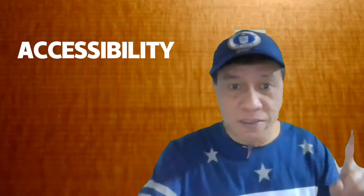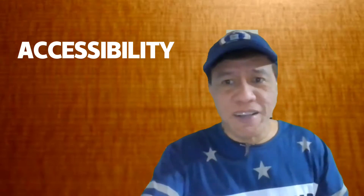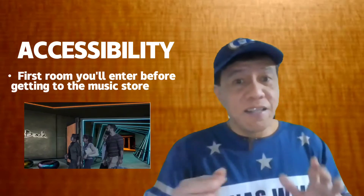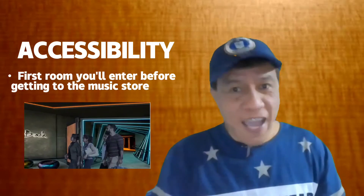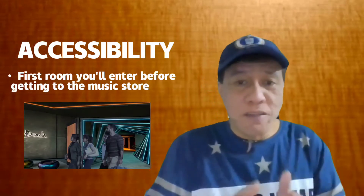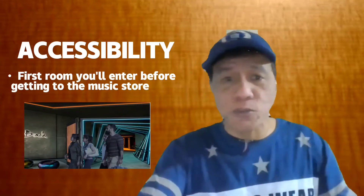For the accessibility, upon entry to the music room, a customer can readily access this custom-built room because this is the first room a customer could see and gain access upon entry. It is the primary room that leads to the main music store itself and other areas of the store.